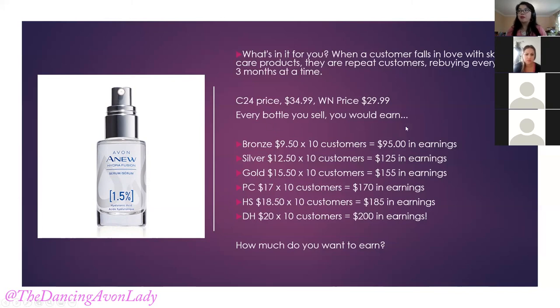With every bottle that you sell, you would earn — as a bronze member with 10 customers, $95; silver member with 10 customers, $125 in earnings; gold member, $155 in earnings; PC, $170 in earnings. This was 10 customers buying — or 10 bottles sold. You could have five people buying two bottles at a time, one for themselves and one for their aunt or mom or the skincare fanatic in their life. Honor Society: $185 in earnings. David H. and above at 50% discount level: $200 in earnings.